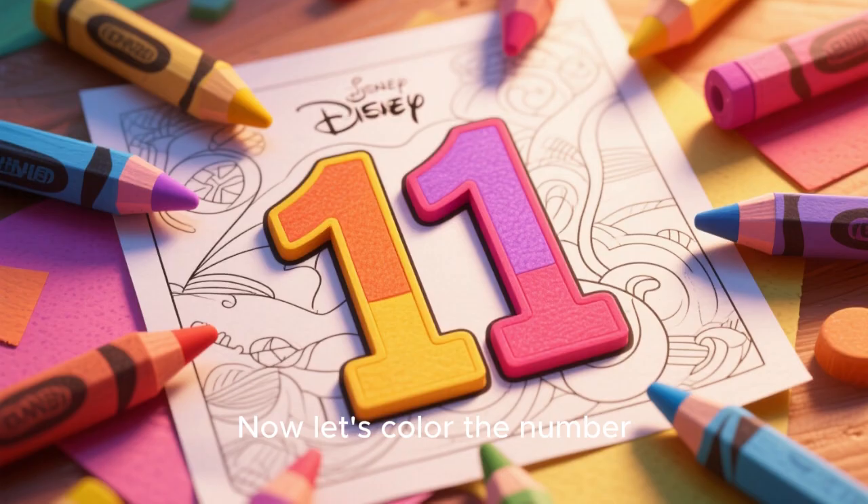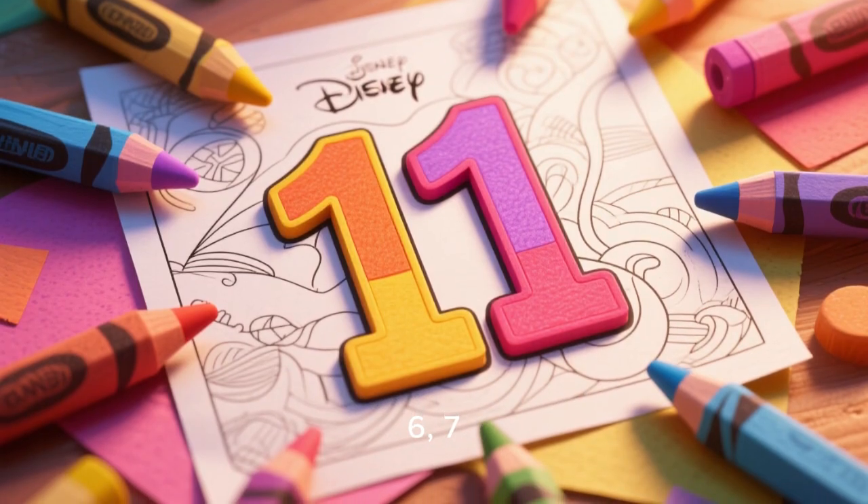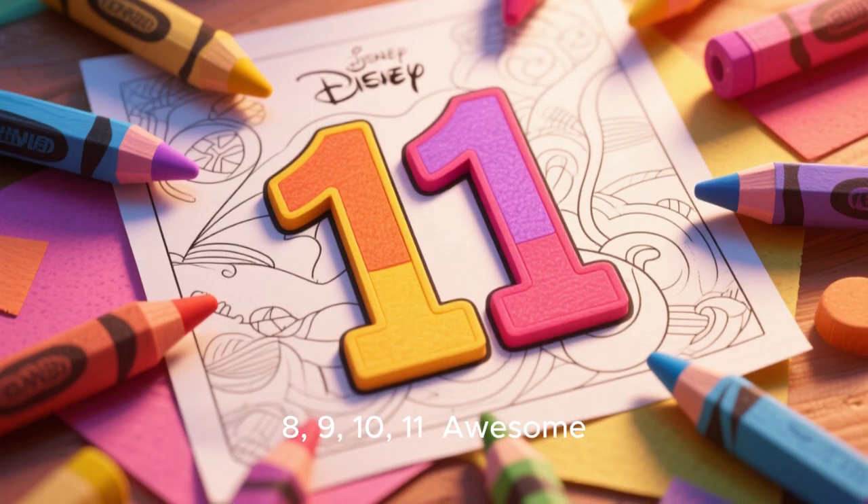Now let's color the number 11. 1, 2, 3, 4, 5, 6, 7, 8, 9, 10, 11. Awesome.